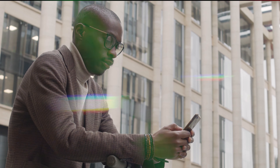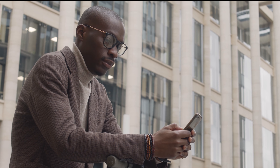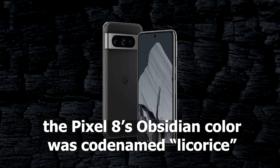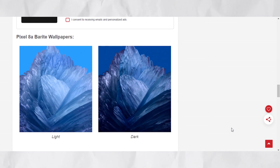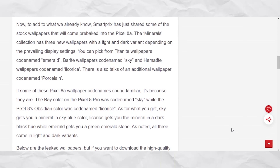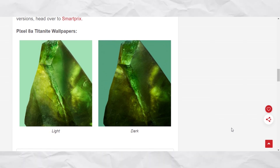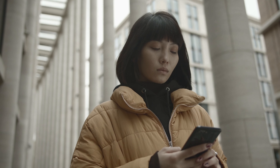If some of these Pixel 8a wallpaper codenames sound familiar, it's because they are. The Bay color on the Pixel 8 Pro was codenamed Sky, while the Pixel 8's Obsidian color was codenamed Licorice. Sky gets you a mineral in sky blue color, Licorice gets you the mineral in a dark black hue, while Emerald gets you a green emerald stone. All three come in light and dark variants.